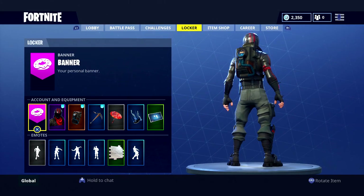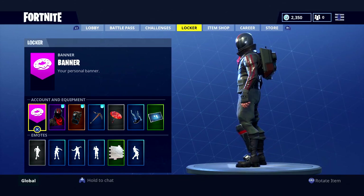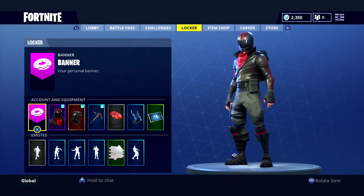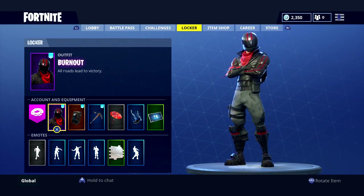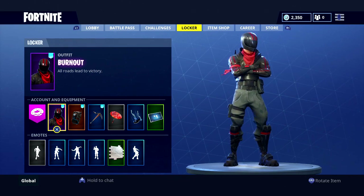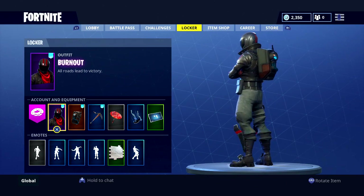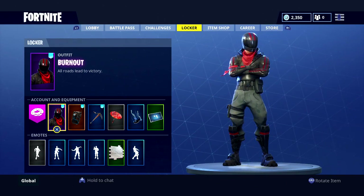Hey, what's going on everybody, welcome back to another video here on the channel. Today we're going to be doing best outfit combinations for Burnout. Burnout is basically a motorcycle dude - he's got a nice motorcycle helmet on, you can't see his face through it, and he's got a nice black and red leather jacket with a red scarf, gray pants, and black boots.